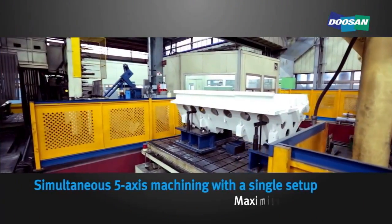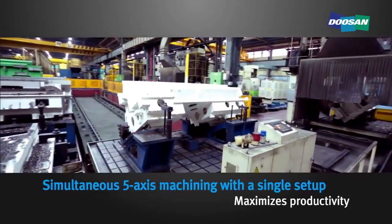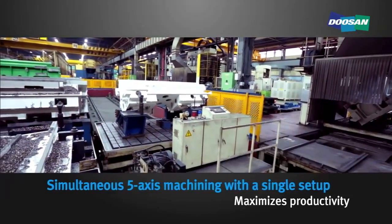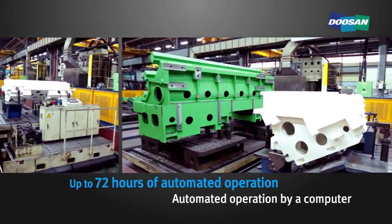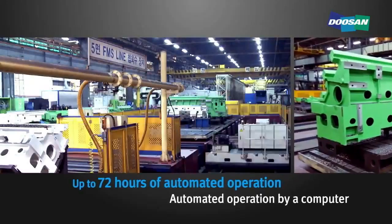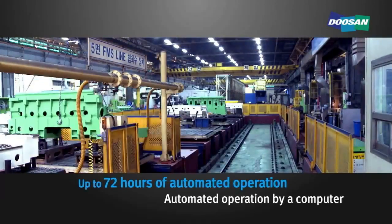The 5-Face Machining FMS maximizes productivity as it is capable of automatic machining on 5 faces with a single setup on large castings such as lathe beds. The line is fully controlled by a host computer and is capable of up to 72 hours of automated operation.